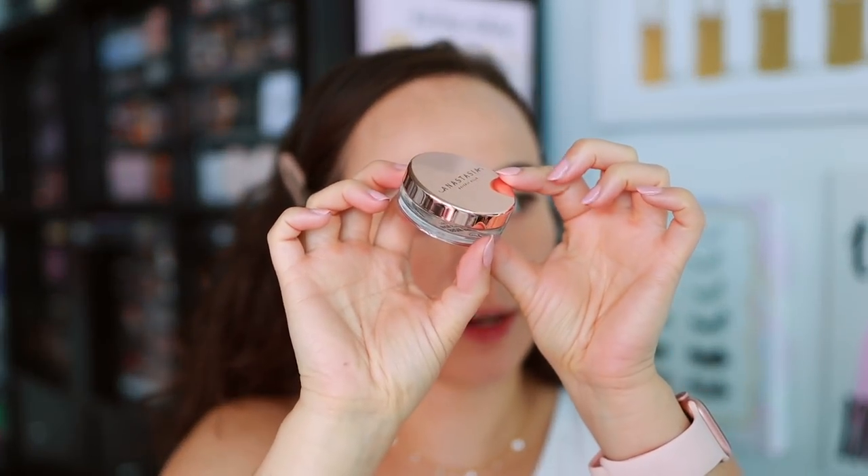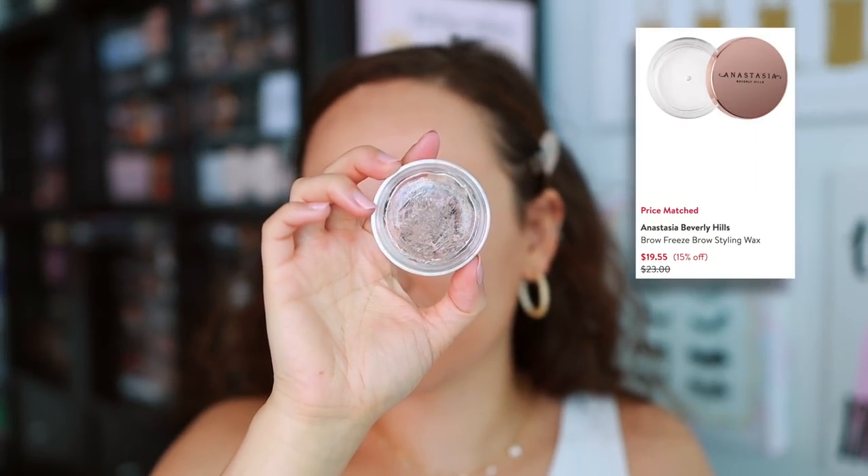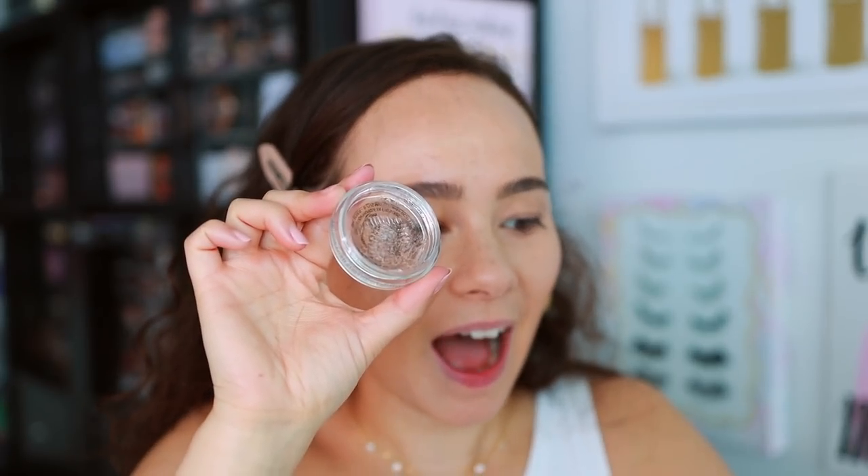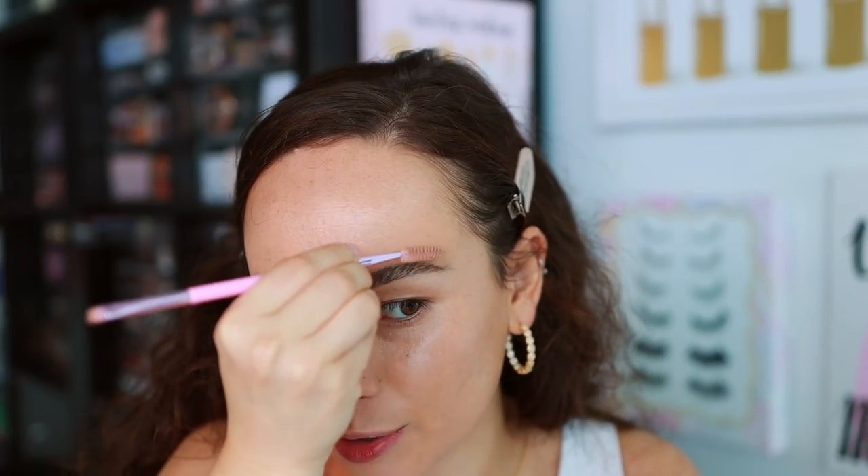To set the brows, the ABH Brow Freeze is $19.55 at 15% off on Nordstrom. This is literally eyebrow glue — I don't use it every day, but it certainly does what it's supposed to do. I've been a little bit more into the feather brow trend, testing brow products that are supposed to give the feather brow effect. It's not my favorite look on myself, but I take one for the team since feather brows are so popular right now. This is still one of the best products to get a feather brow.